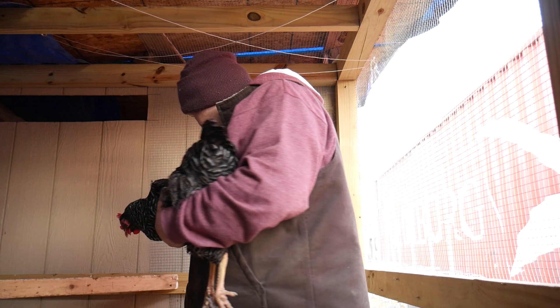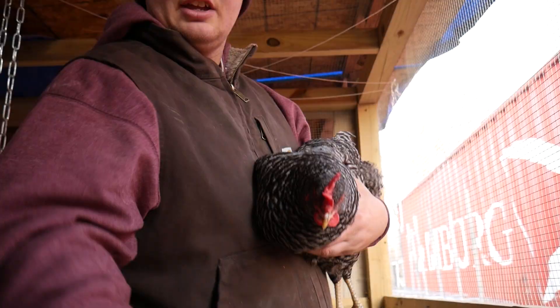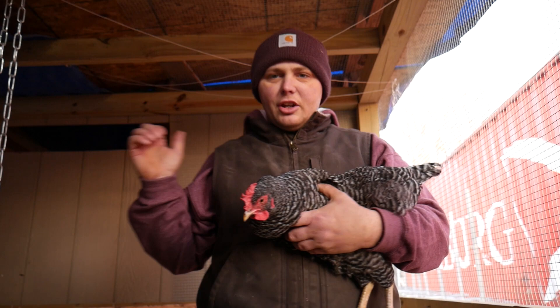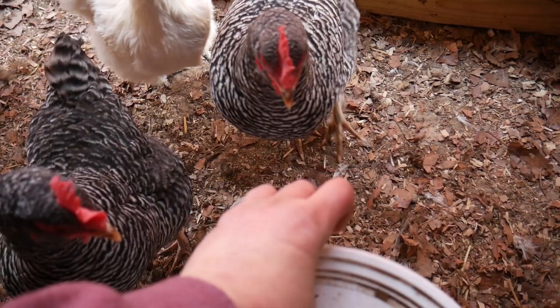The other Barred Rock is doing an egg song — she just laid. Now that the camera's on her, she's gone shy. The squawking you were just hearing was our other Barred Rock having just laid an egg. She lost her wing early in life.